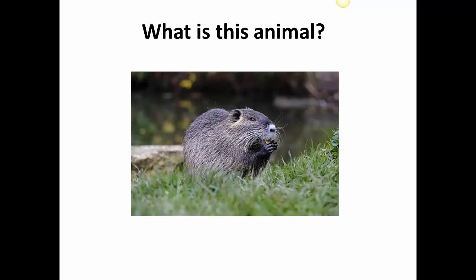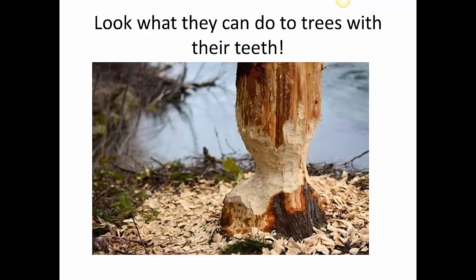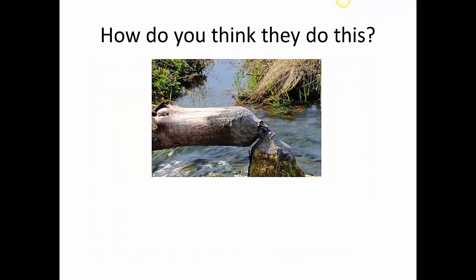What is this animal? If you've read the title you probably remember that it's called a beaver. They live in North America in the mountainous regions and they love water. Look what they can do to trees with their teeth. They use their teeth on trees to cut them down. They cut all the way through the trunk of the tree with their teeth.